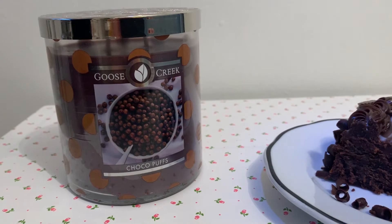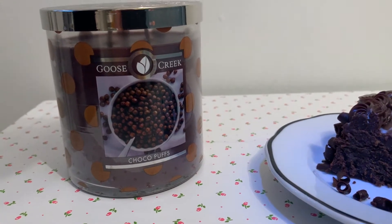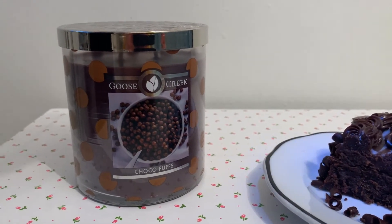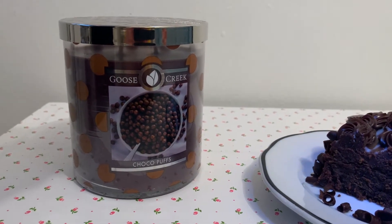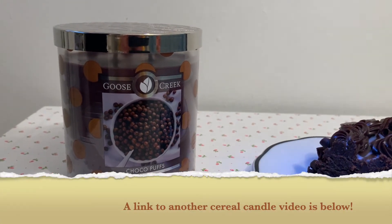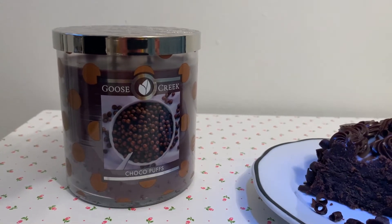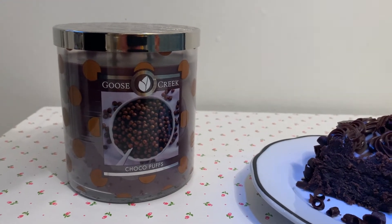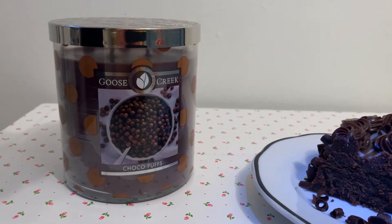The description they give on the website is kind of funny — it's a delicious cocoa volcano flavored cereal. So this is supposed to be like Cocoa Puffs, and I actually don't have any on hand. In my other Goose Creek cereal candle videos, I liked to compare the candle to the actual cereals. I did Lucky Charms and I did Fruity Pebbles, and they were both spot on. I wanted to do that for this, but I don't really have any Cocoa Puffs on hand.